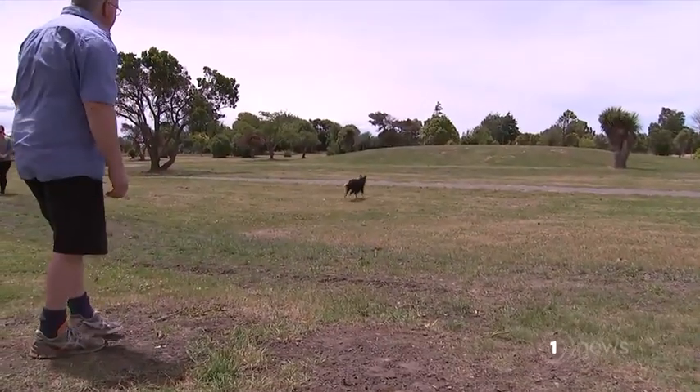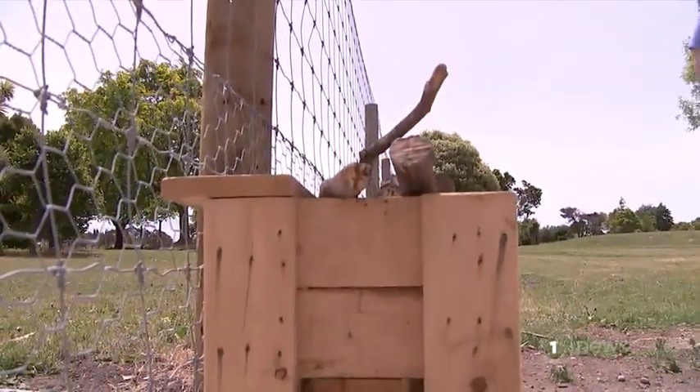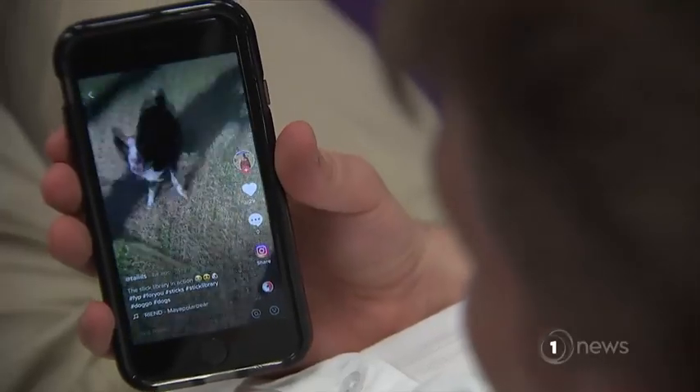He built it to make things easy on walks with his beloved Bella. Anyone can borrow a stick, as long as it's brought back. And now he's gone viral online after his daughter shared it on social media.